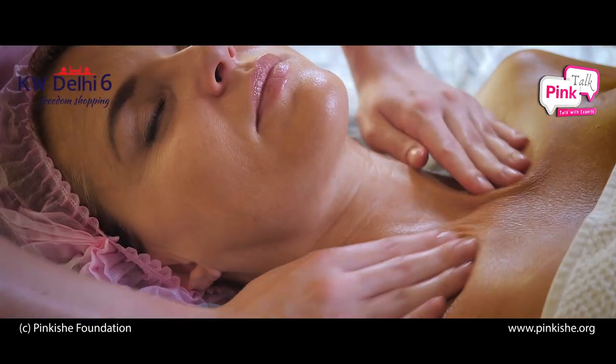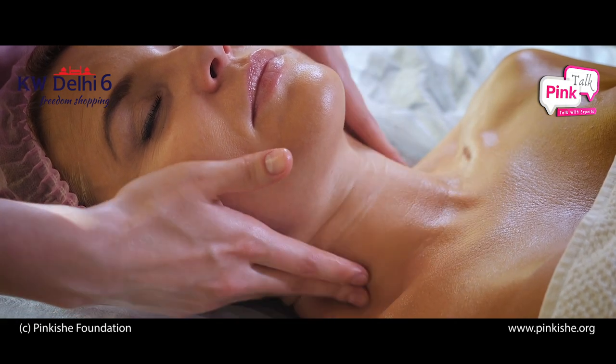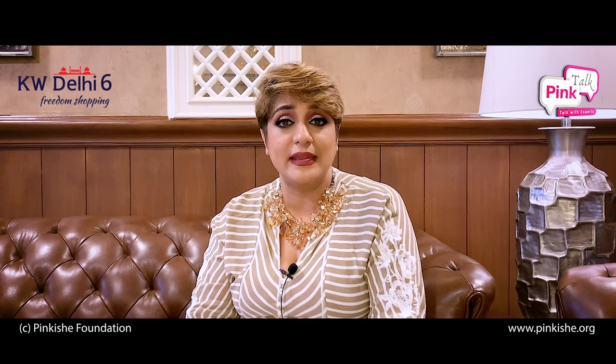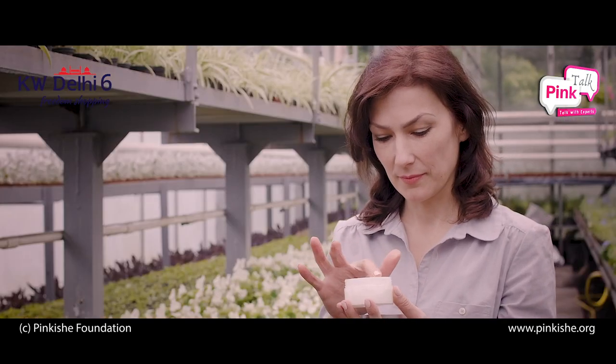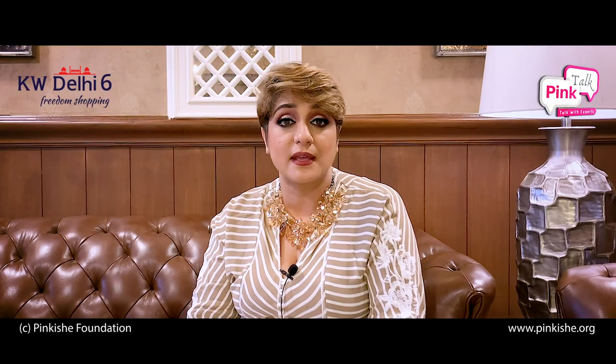If your skin is very oily, a water-based moisturizer can help maintain it and keep the pH balance in check. This means you won't get pimples and your makeup will stay fresh for a long time.